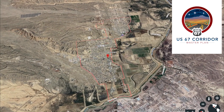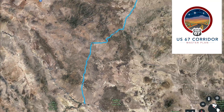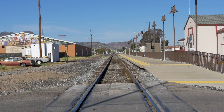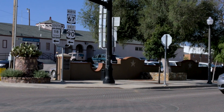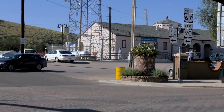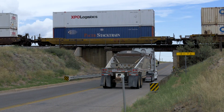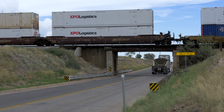The purpose of this study is for the US 67 corridor from the Presidio International Bridge, 142 miles north to Interstate 10. Predominantly focused on safety because we're over the rural crash rate in Texas for this segment, and there's been a lot of recent changes and developments in the use of the roadway in terms of freight and international freight.